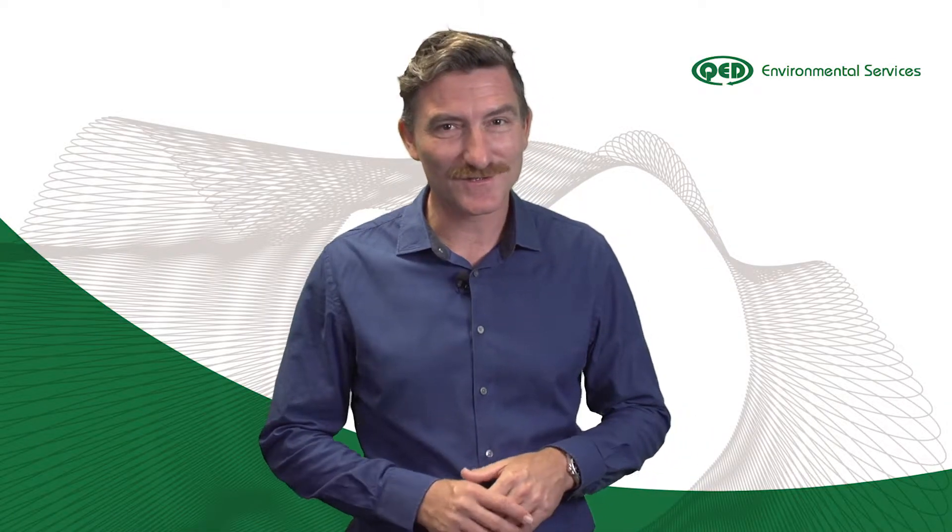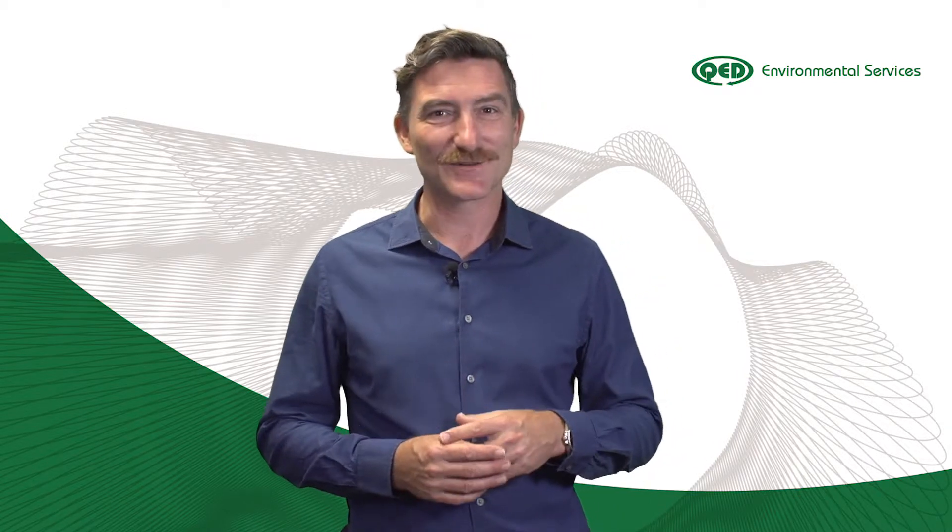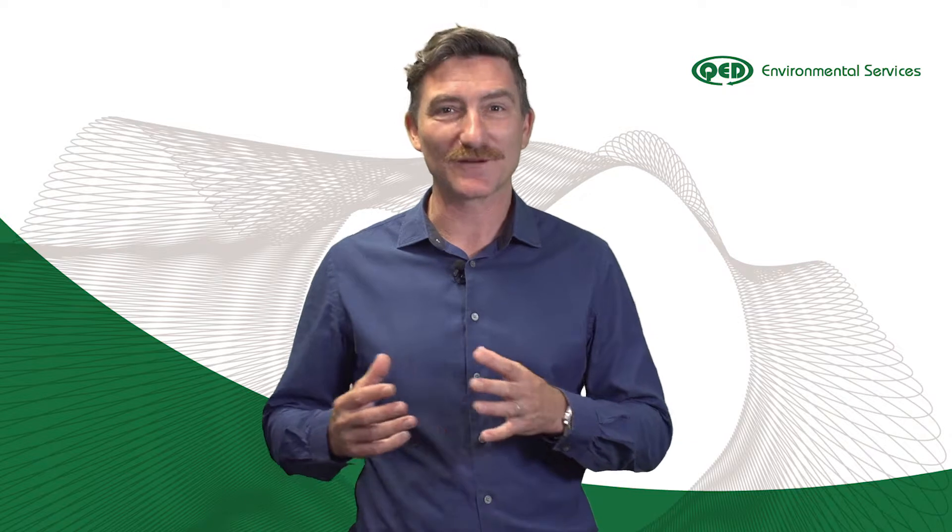Hi, my name is Joseph Schultz, the Director at QED Environmental Services, and today I'd like to talk about indoor environment building rating schemes.